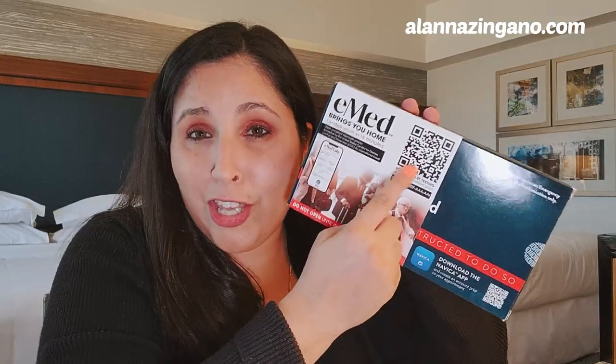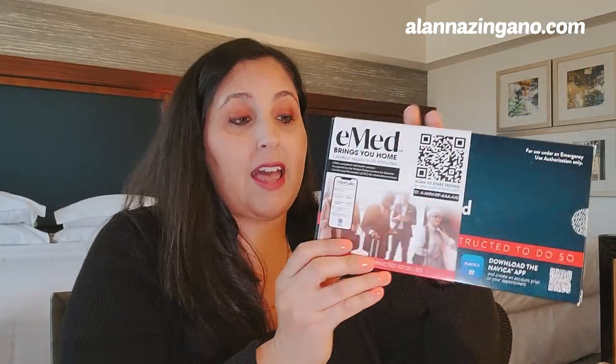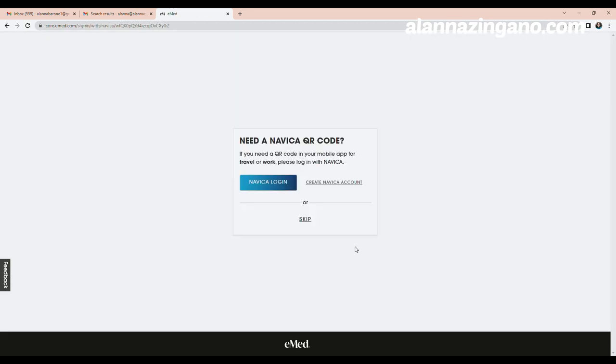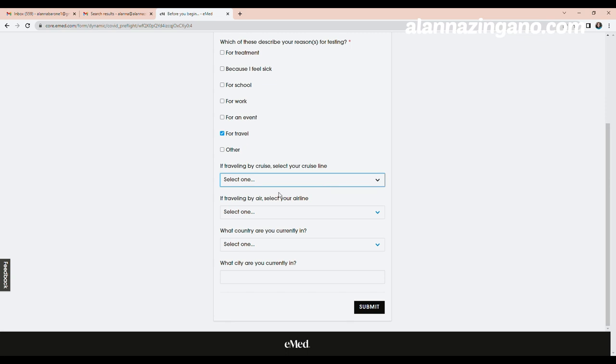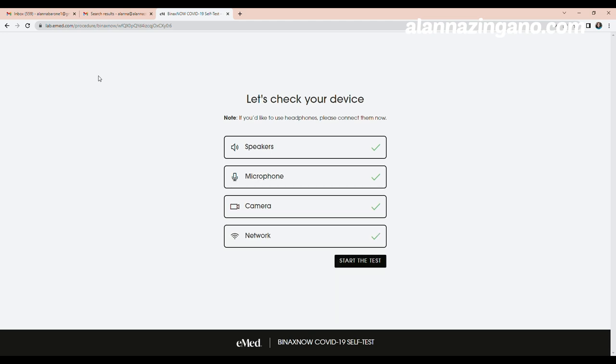The test kit has a QR code — you can just scan it and it pulls up the ID. I'm going to use my laptop to show you how to get started. Log in with your access ID, or simply create an account with your email. Make sure you have your ID available because they will ask for that. We're doing this for travel, answering a couple more questions, and then a live person comes on. It checks your speakers, microphone, camera, and internet connection, and then you're ready to start.